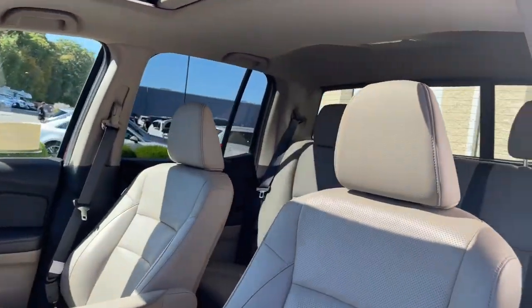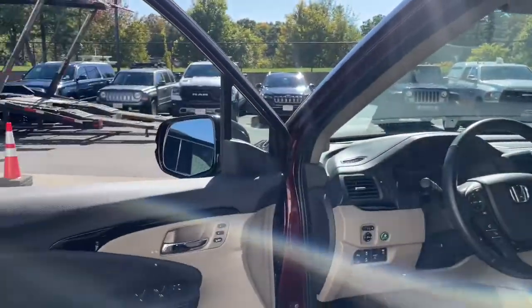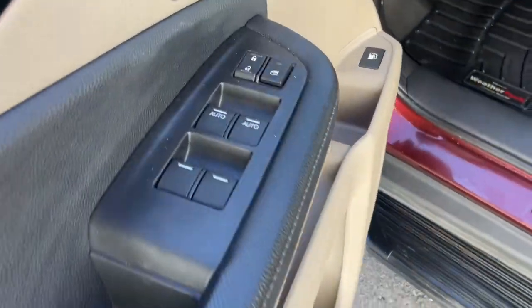From its ingenious cargo solutions and smooth ride, to its powerful performance and customizable all-weather driving modes, this versatile pickup is ready to take you places in can-do style.